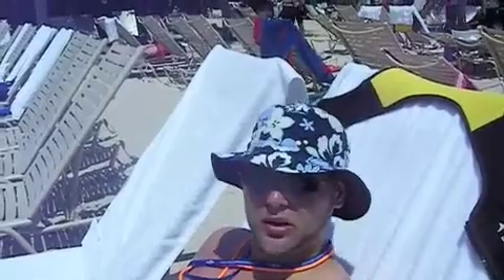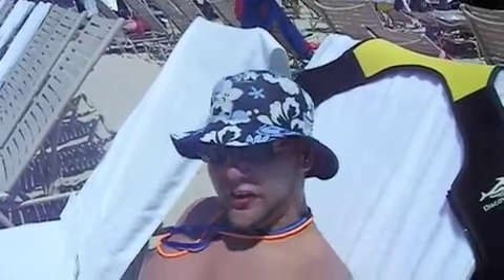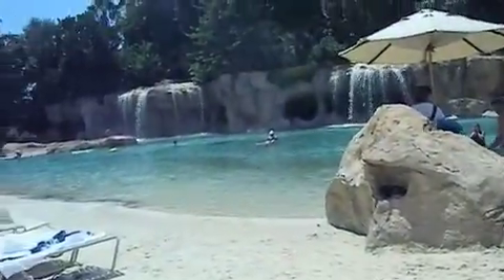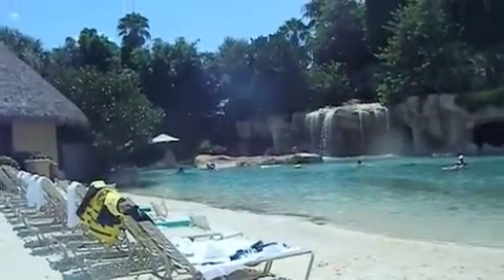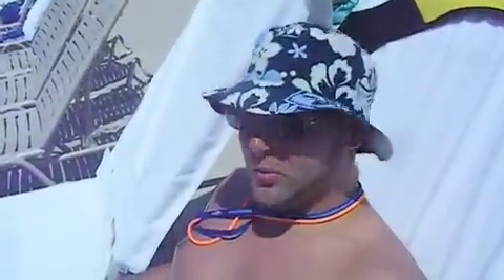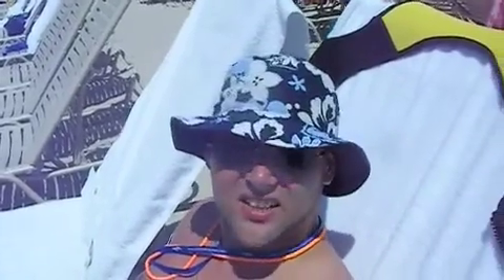We already swam with dolphins, stingrays, snorkeled in a lagoon, and went to a bird aviary. Now it's time for us just to sit back and relax and drink some beers. And if you look over there, you can see a nice waterfall-type lagoon area where we're just kind of hanging out for the rest of the day until it's time to leave.